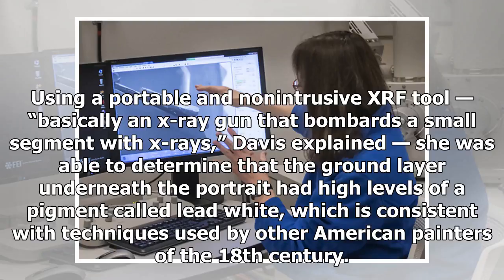Using a portable and non-intrusive XRF tool — basically an x-ray gun that bombards a small segment with x-rays — Davis explained she was able to determine that the ground layer underneath the portrait had high levels of a pigment called lead white, which is consistent with techniques used by other American painters of the 18th century.